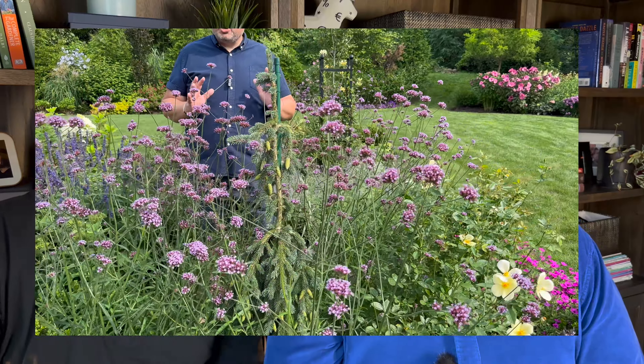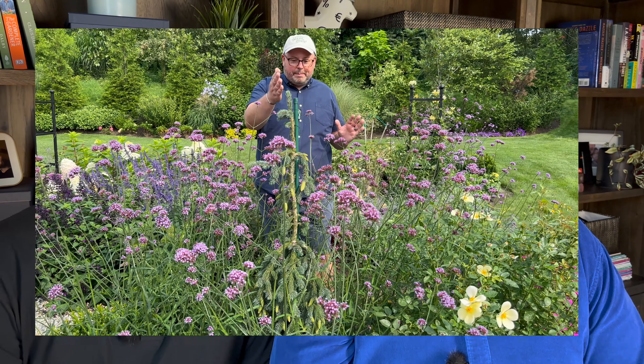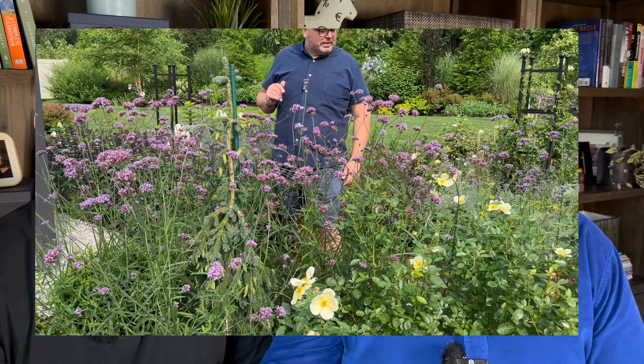Verbena bonariensis is a definite repeat. When we talk about an organized border and then having self-seeders that shape it and give different looks all the time — I'm not starting any from seed this year because last year I found a clump and was able to replant over 30 seedlings. They reseed aggressively but are easy to pull — almost with your hand — and you suddenly have so many plants to move. Catmint and verbena bonariensis are our must-haves for a contemporary cottage garden aesthetic.